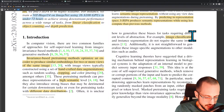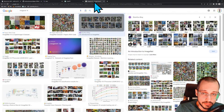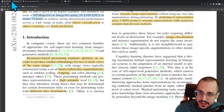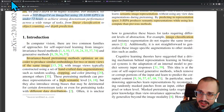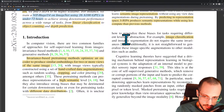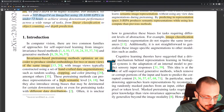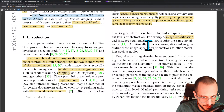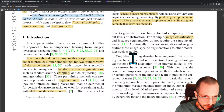It is unclear how to generalize these biases for tasks requiring different levels of abstraction. Image classification and instance segmentation do not require the same invariances. Additionally, it is not straightforward to generalize these image-specific augmentations to other modalities such as audio. Image classification is the easiest thing to do data augmentation for — you can take a picture of a dog and flip it left to right, it's still a dog.